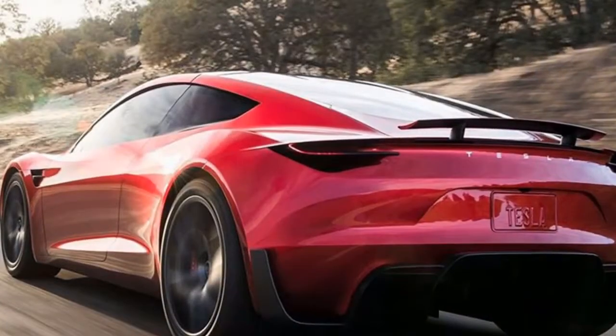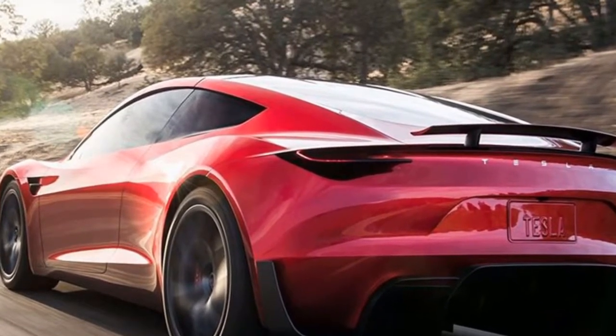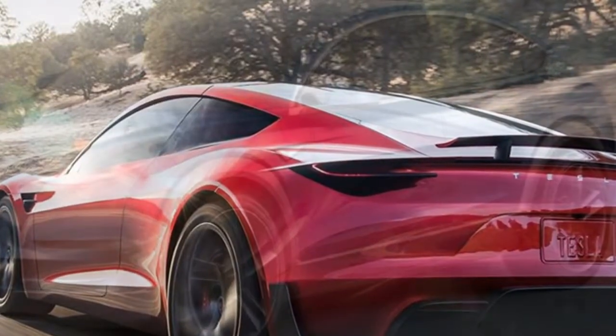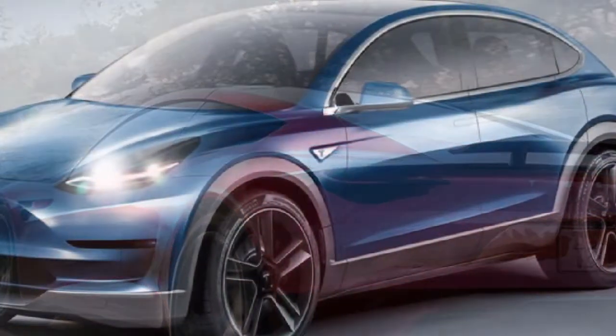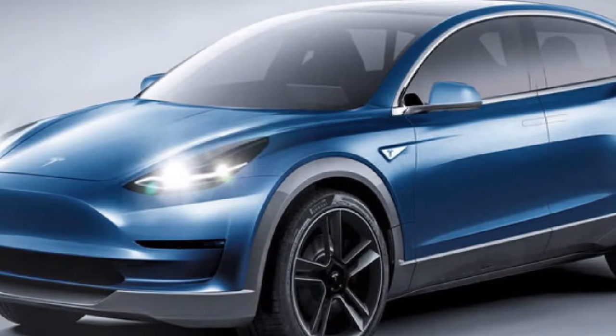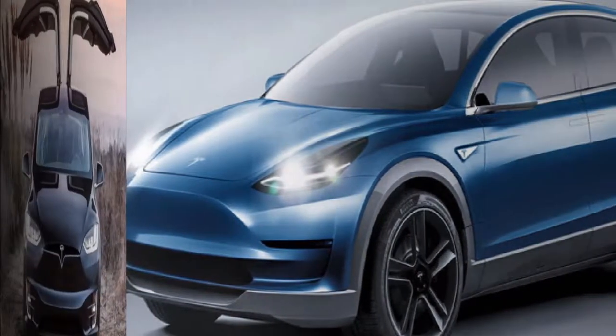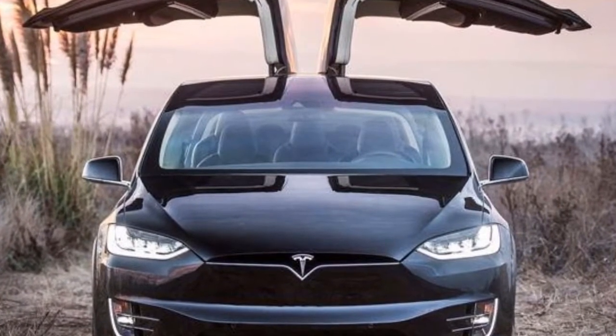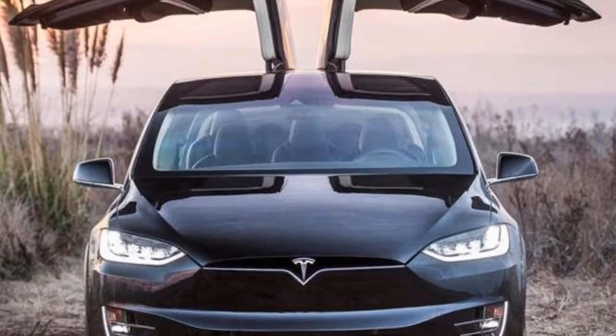A week ago, Tesla released a teaser picture of the up-and-coming Model Y, an all-electric crossover SUV positioned beneath the larger Model X, though the design details remained hidden. Using the official teaser picture as a base, Photoshop wizard Peissert has worked his magic to show how Tesla's entry-level SUV could look.